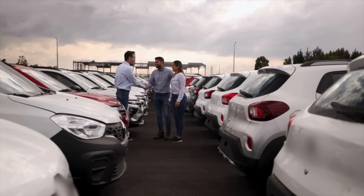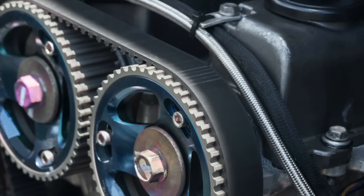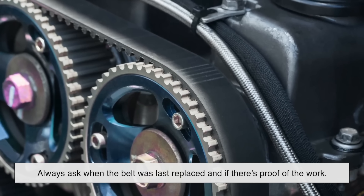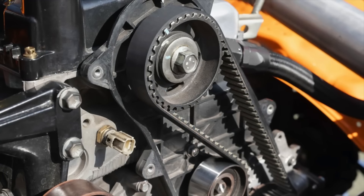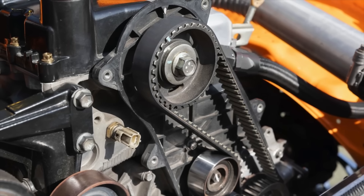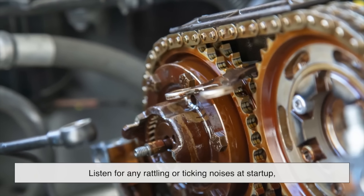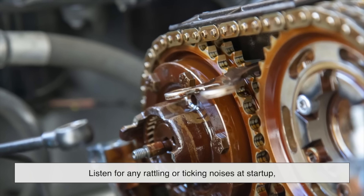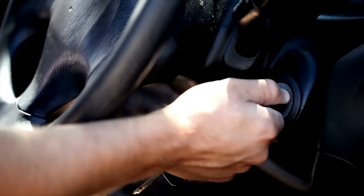If you're shopping for a used car, knowing whether it has a belt or a chain can be a deciding factor. For belt-driven engines, always ask when the belt was last replaced and if there's proof of the work. If the seller can't provide documentation, factor the cost of a replacement into your budget right away. For chain-driven engines, listen for any rattling or ticking noises at startup, which can be a sign of chain wear or tensioner problems. A quiet, smooth start usually means the chain is in good health.